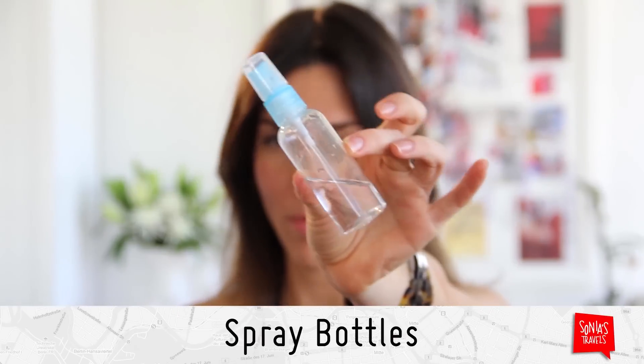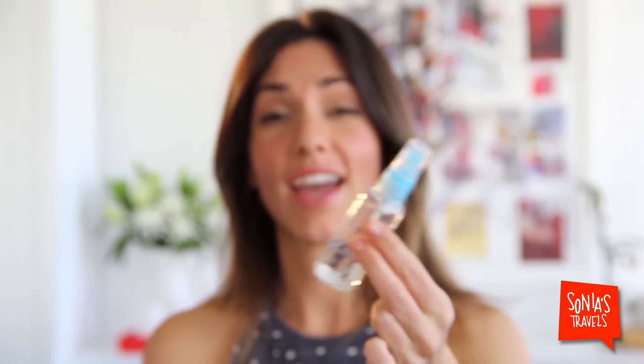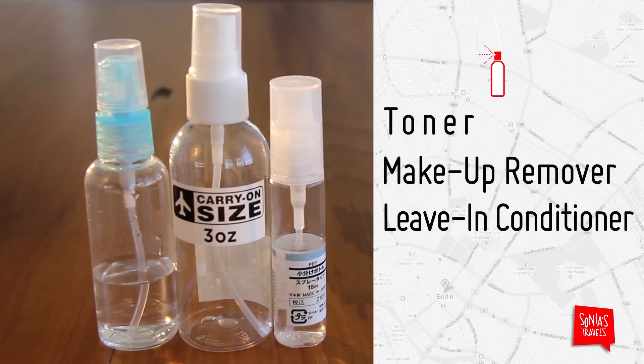For liquidy liquids, I like spray bottles. They are small, they economize the amount you use, and they are completely spill proof. These I use for my toner, my makeup remover, and my leave-in conditioner.